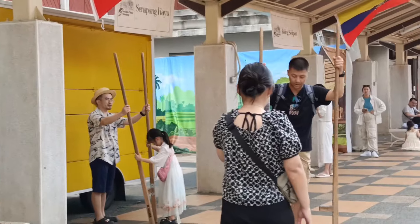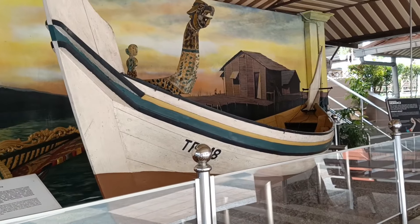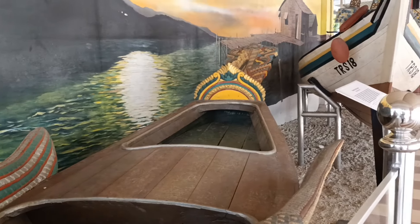Truly a well-spent visit since we were still able to see a glimpse of Malaysia's colorful past. Make sure to include this in your tour — allot at least two hours of your time, so you'll be able to appreciate the beautiful history and culture of this country.